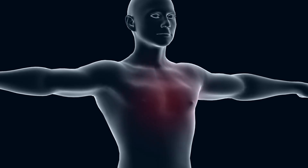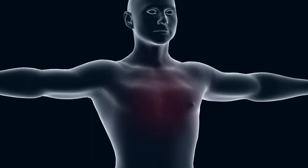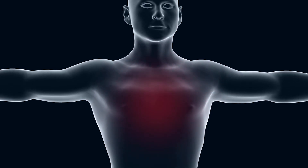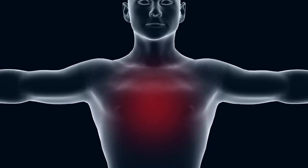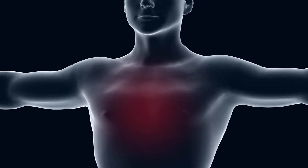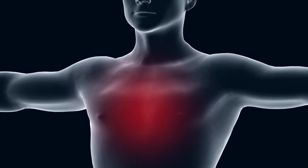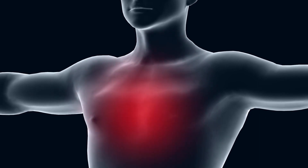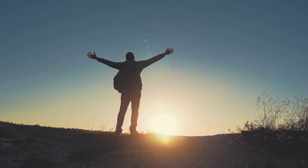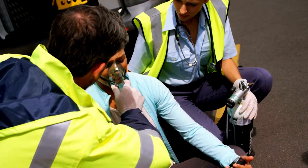Low oxygen levels can be caused by a variety of factors, including lung-related issues such as chronic obstructive pulmonary disease, COPD, or pneumonia, heart-related issues such as heart failure or heart attack, blood-related issues such as anemia, and other factors such as high altitude or carbon monoxide poisoning. The symptoms of low oxygen levels can be mild to severe, and can impact a person's daily activities and quality of life. It is important to recognize the symptoms and seek medical attention if necessary.